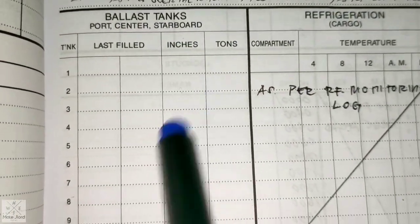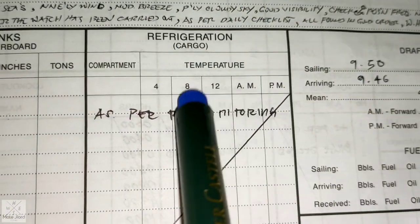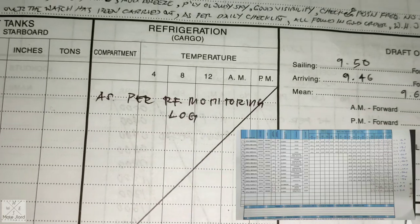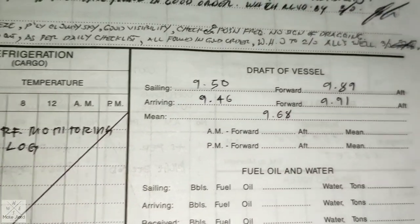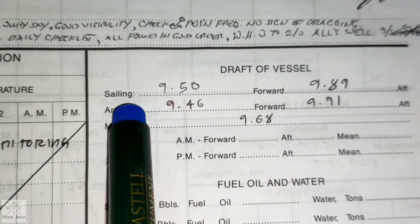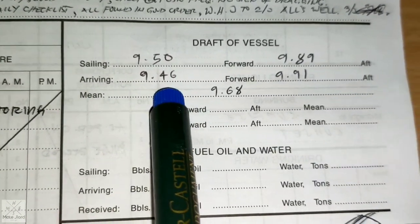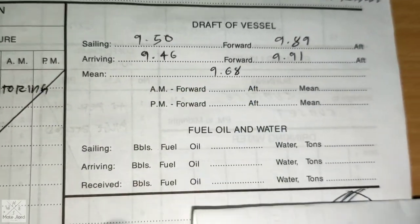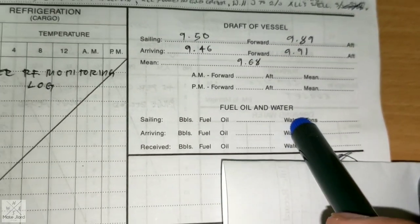The ballast tanks are left blank because they are already recorded in the ballast record book. Refrigeration cargo is recorded as per the reefer monitoring log, since there are many reefers and they are entered there. The ship's draft: forward departure draft 9.50, forward arrival 9.46; aft departure 9.89, aft arrival 9.91. Mean draft 9.68. Oil and water can also be put here but for now it is left blank.